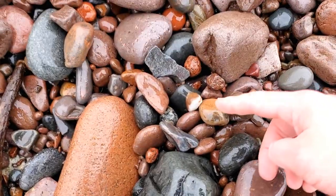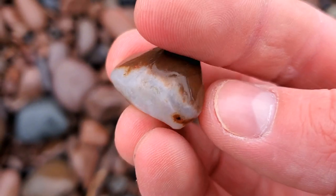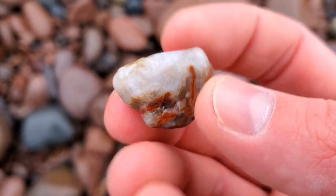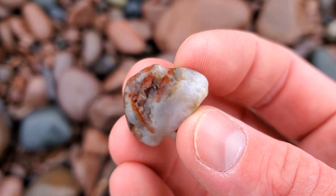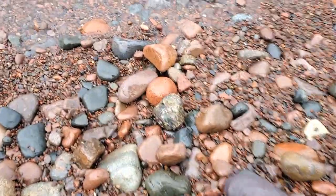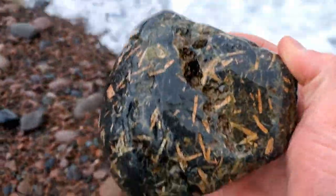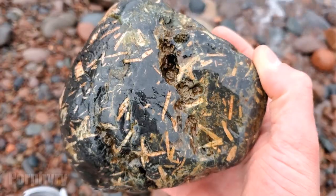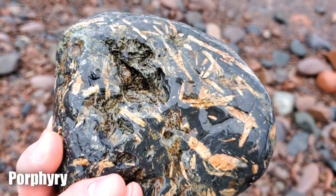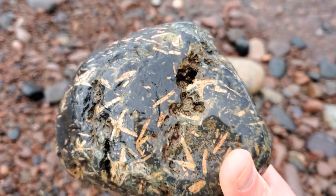Definitely looks like we got ourselves an agate right here. A lot of quartz. That's pretty cool. Nice. Heck yeah, check this out. Oh yeah. Big ol' chunk of porphyry. Look at the crystal impressions on that. That's really awesome. That's coming home.